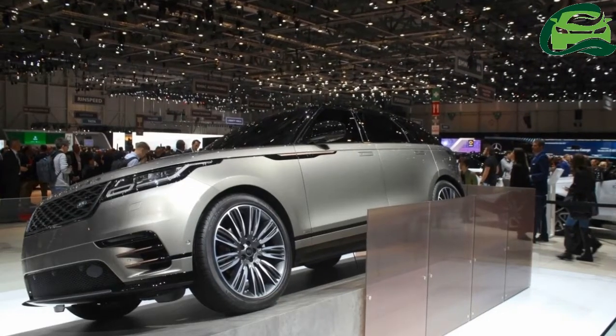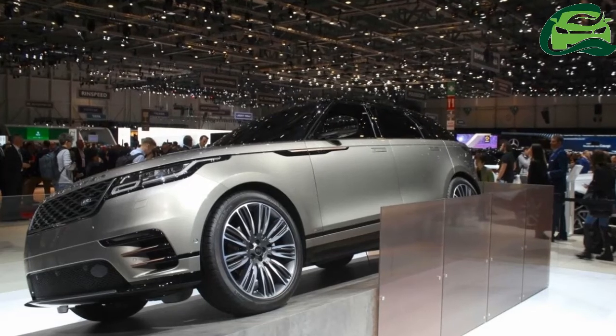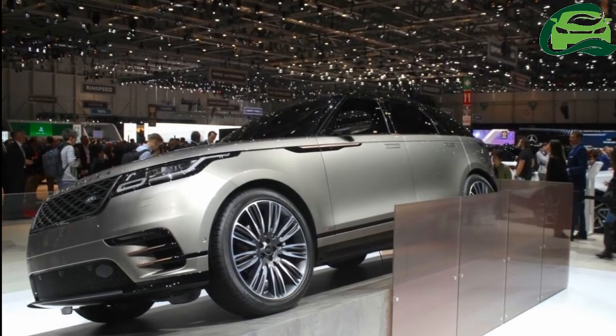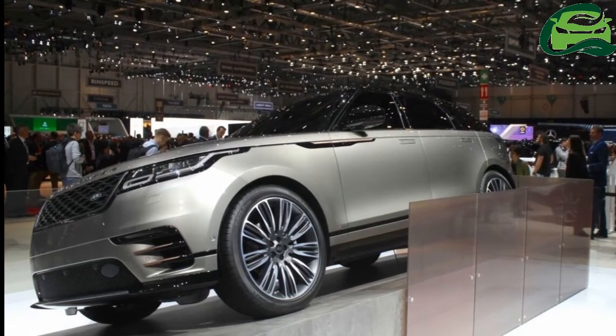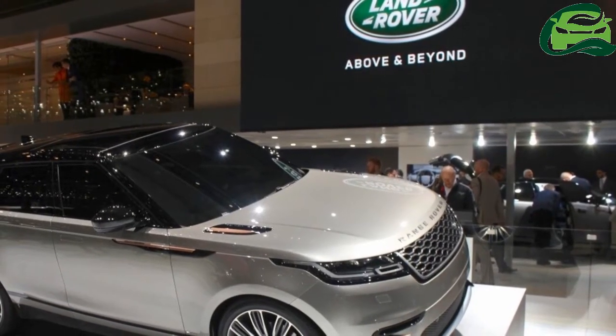JLR dealerships have started accepting bookings for the Range Rover Velar in India ahead of the vehicle's launch in H2 2017. Land Rover has not officially opened bookings, but dealerships could have started due to the very high interest in the model.